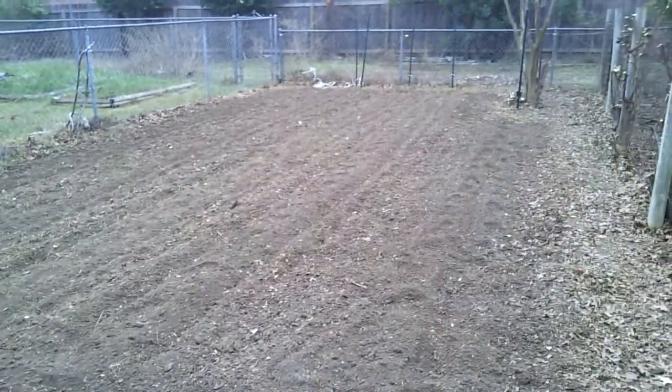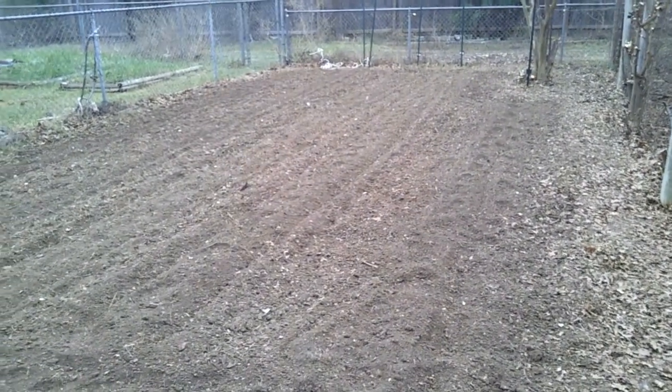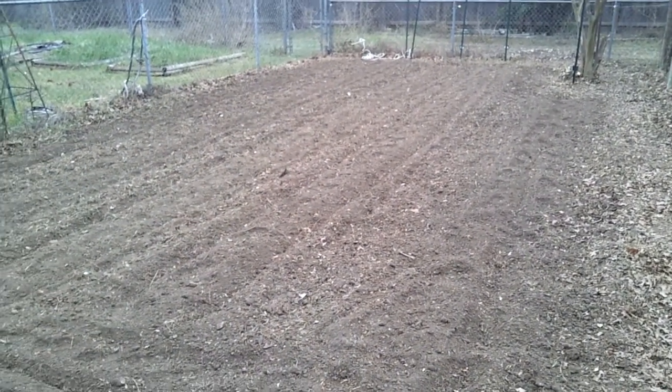Instead of just leaving them whole, I brought the lawn mower back here and mulched the crap out of it. We went over and over and over it until everything turned into fine mulch, and then tilled all of that in.